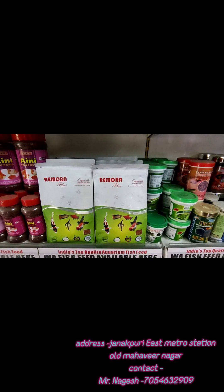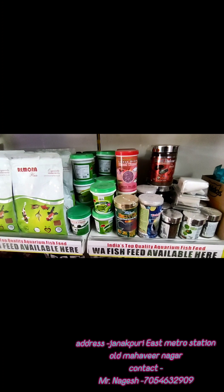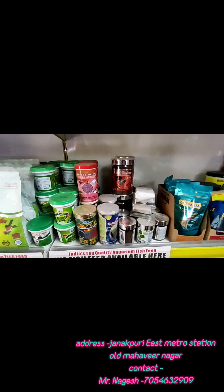This is also available in 400 grams. Total food sizes available are: 45 grams, 100 grams, 200 grams, 500 grams, and 1 kg. This is also available in the original brand.